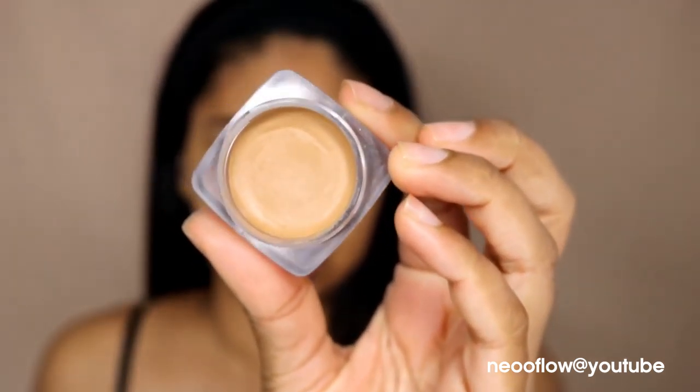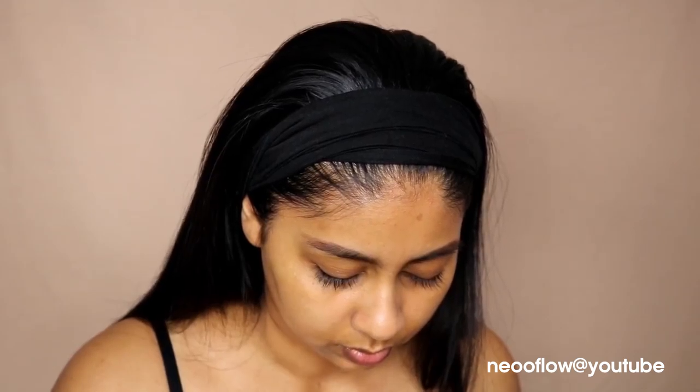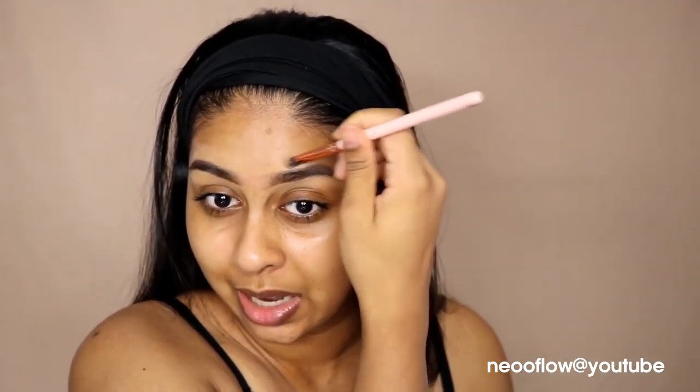The next thing I'm going to use is the EX1 Delete Concealer — this is in D300. I don't even know if they still sell this. I used to wear this quite a bit, but it's super oily, which is why I stopped using it. Now it's really dry because I've had it for the longest time. Their Delete fluid concealer is so good, but this one is just a pass for me. I used to put this on my eyes and the creasing was insane — I just didn't know any better back then.